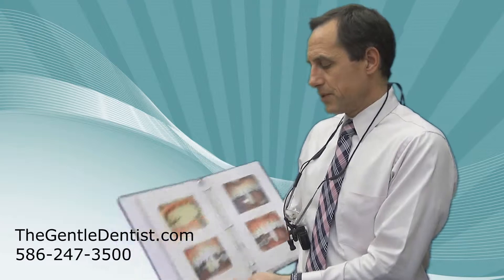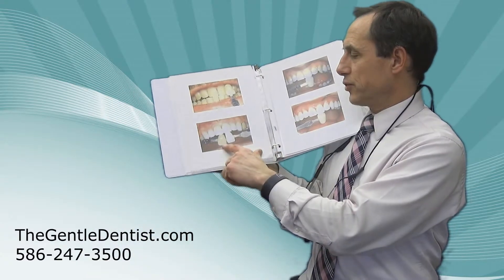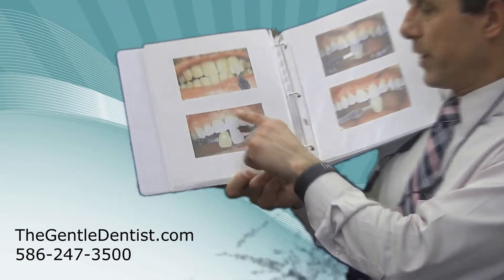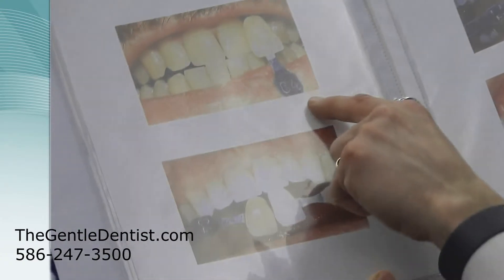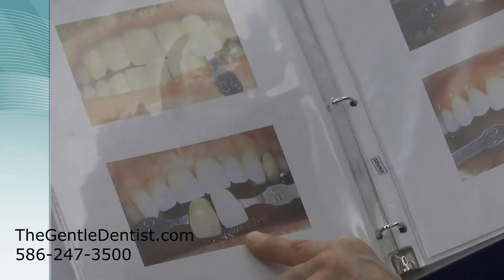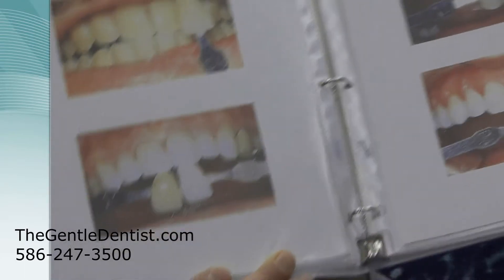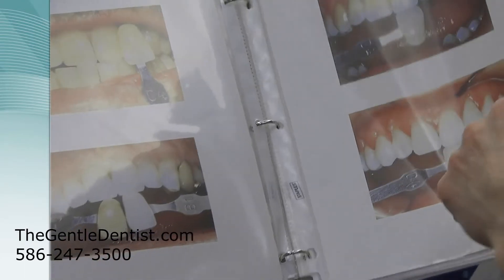For example, this is the type of effect you should see. This is shade B1 afterwards; this was shade C4 on this patient beforehand. The whitening is pretty profound with that. These are some other examples of what core whitening can do for patients.